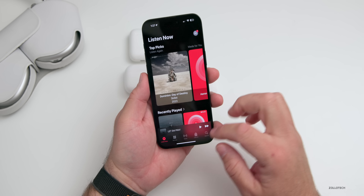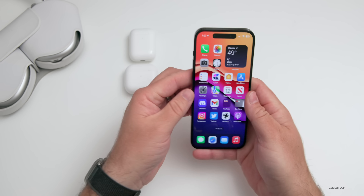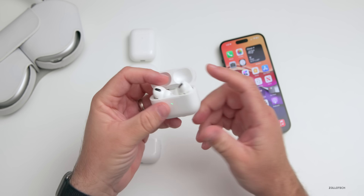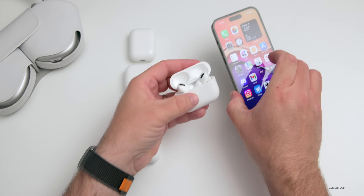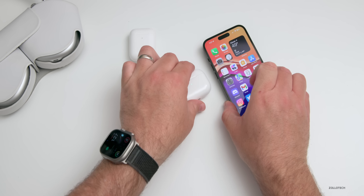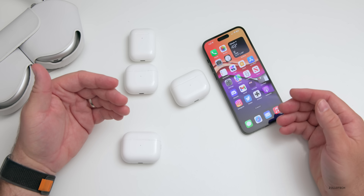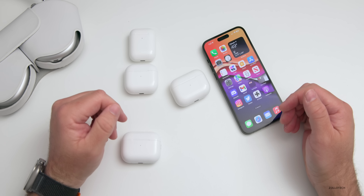Sometimes place one in your ear and play a song for about 30 seconds — this typically seems to fix issues if it's not updating or connecting properly. Then go ahead and place it back in the case. Typically you want to make sure they're charging or charged up, then close them next to your iPhone.